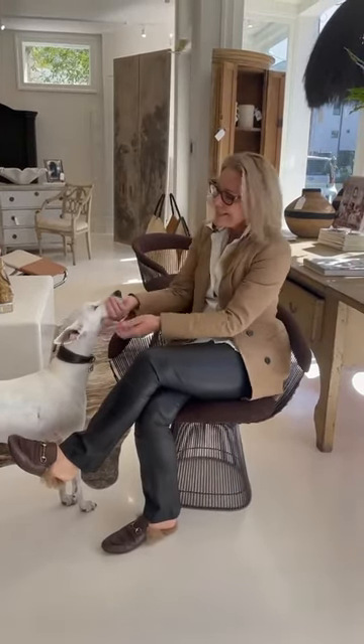I just want you to add a bergère to your maison and kick back and enjoy the comfort. I hope to see you next week on The Curated Home. Happy weekend!